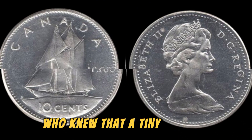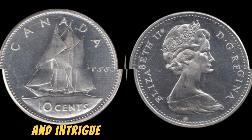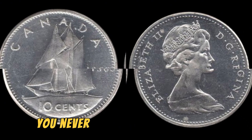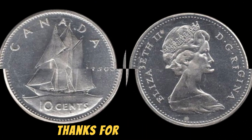Keep your eyes peeled — you never know when you might come across one of these elusive coins. Thanks for tuning in.